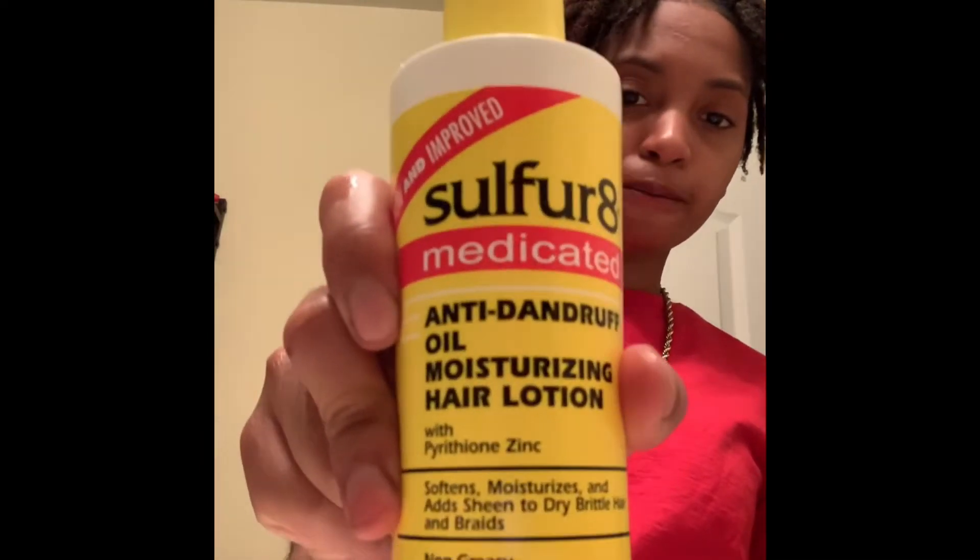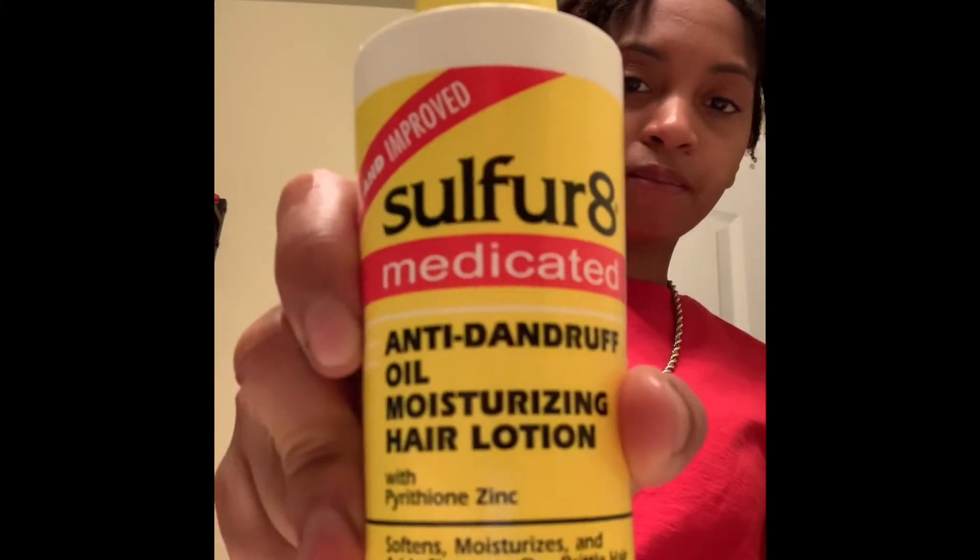After I shampoo my hair and use the moisture product to palm roll the dreads, I try to put some moisture back in my hair. I use this because my hair gets really, really dry. My scalp gets really dry and I'm exposed to heat a lot, which makes it worse, so it's just super dry.